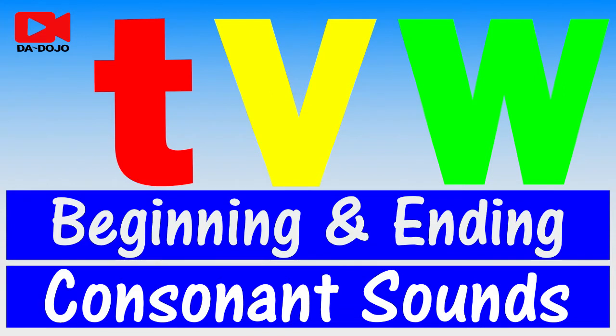Welcome to DA Dojo. My name is Arthur. This video will help you enjoy every step in learning the beginning and ending consonant sounds. This activity aims to enhance your listening skills. You will develop a genuine love for learning the beginning and ending consonant sounds. If you are ready, let's start.